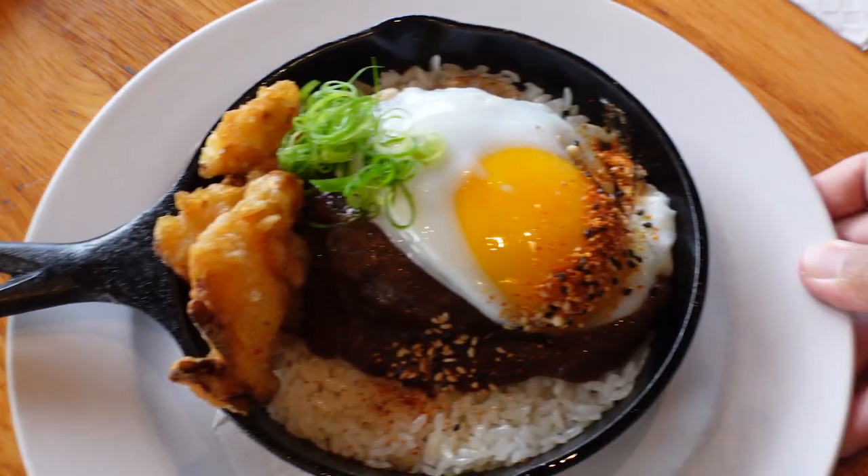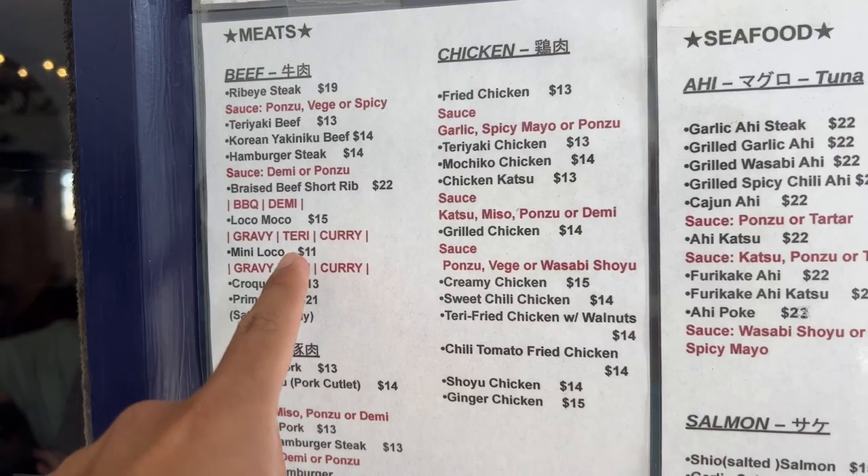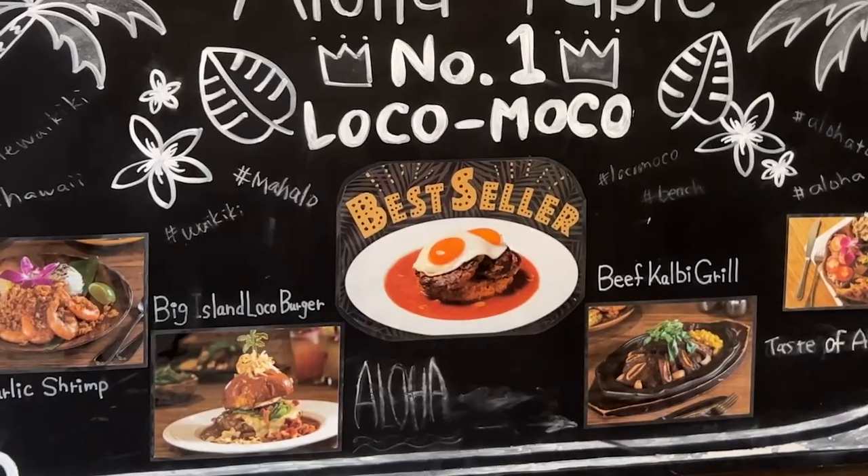If you're browsing around looking for a spot to eat a good loco moco, I went around the island in search of the best places to get it. In this video I'm gonna show you the best places to eat loco moco on Oahu, part one.